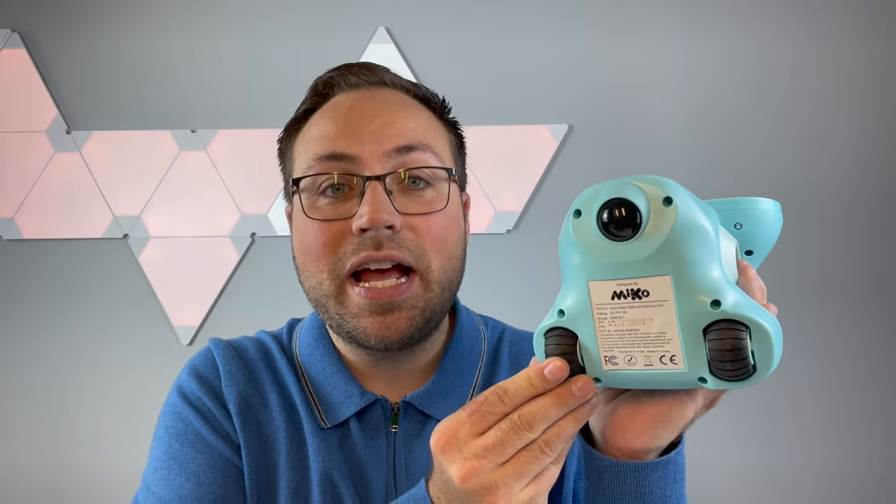At the bottom here we have the wheels. These are rubberized and work really well on carpets and rugs as well as hard floors.